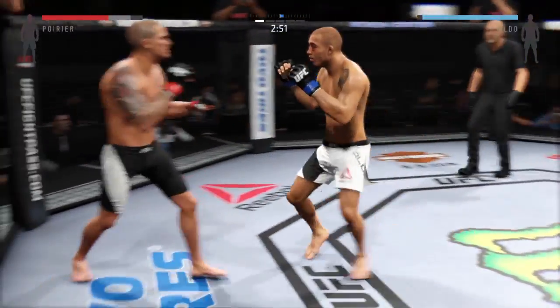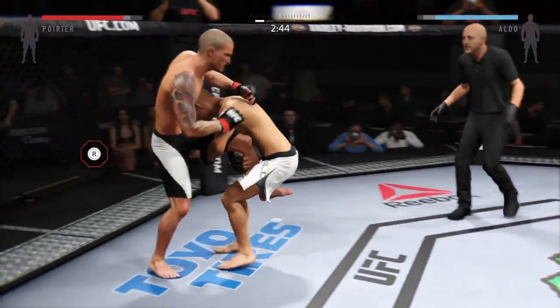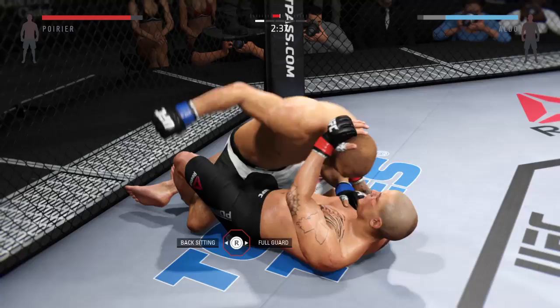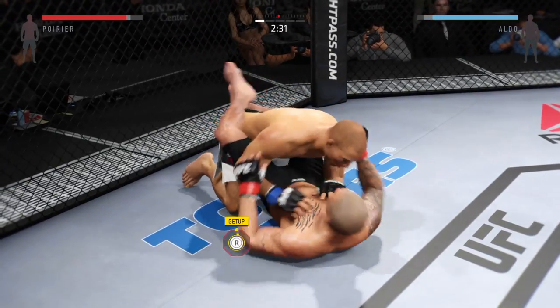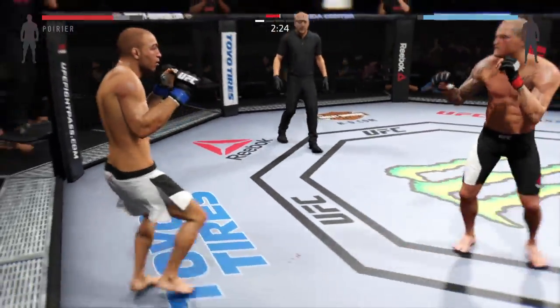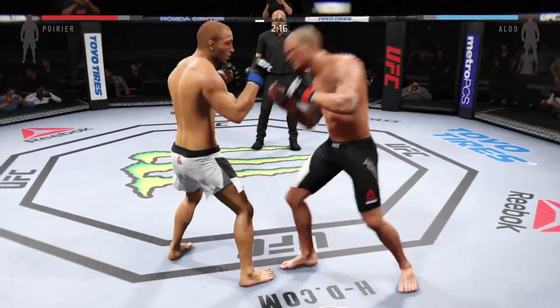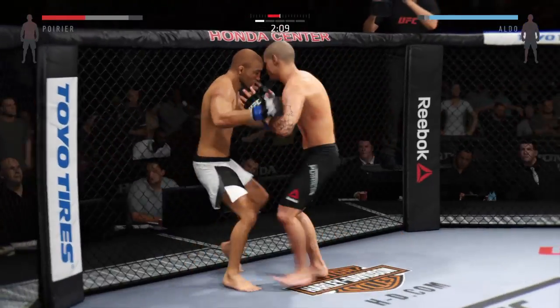Right hand just missed. And he lands another nice hook. He's really doing a good job finding openings. Grab the leg — completes the takedown. He does have full guard here, which is still dangerous. Poirier gets back up again. Look for him to try to connect with that hook. Good jab. Strong knee to the body by Aldo. He scores with the leg kick.